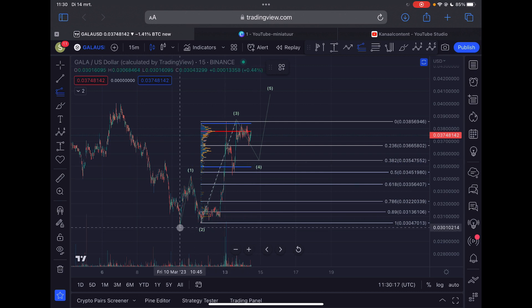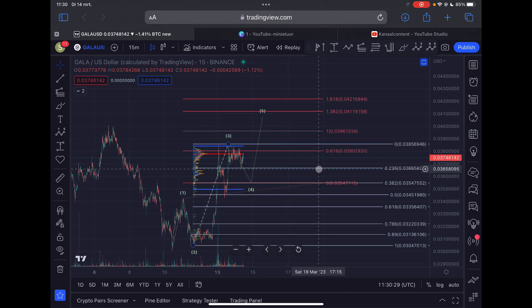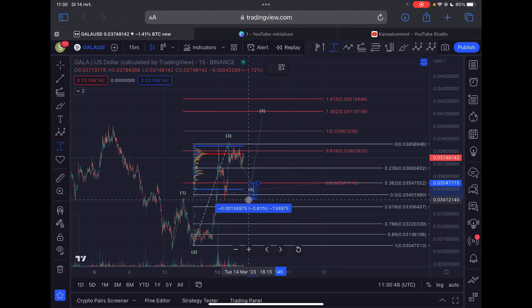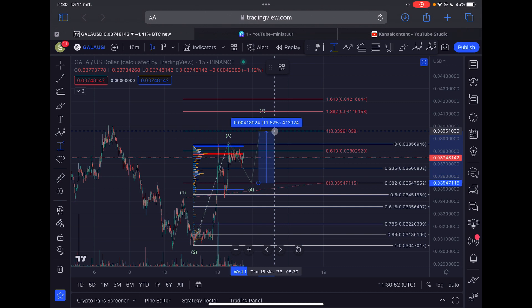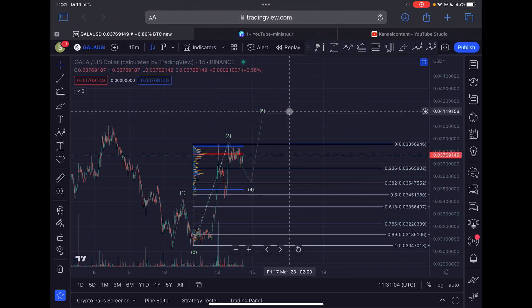In terms of price targets, we can measure the length of the first impulse and place the trend-based Fibonacci tool at the bottom of wave 4. We don't have a confirmed bottom yet, so this is a rough estimation — I think we're going to go at least towards 3.9 cents, perhaps even 4.2 cents. If you enter around 3.5 cents with a stop loss at 3.4 cents, the first take profit around 3.9 cents is almost a 12% move, and the second take profit around 4.2 cents is about an 18% gain. No guarantees, and note this is the Binance chart so prices may differ on other exchanges.